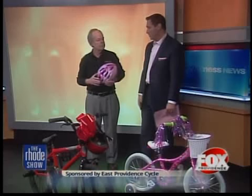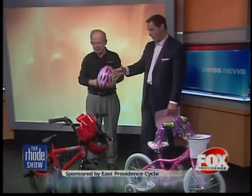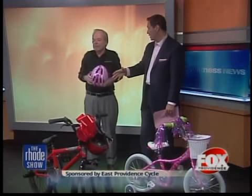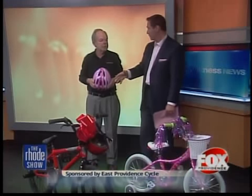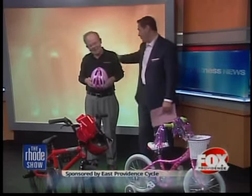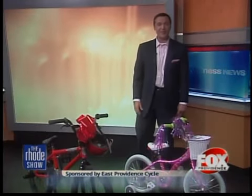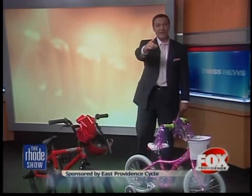Well, I appreciate you stopping in. It's a great investment — you buy one bike and you'll have it for a couple of years, even longer than that. Good quality bikes last forever. Thanks so much. All you have to do is head to foxprovidence.com.